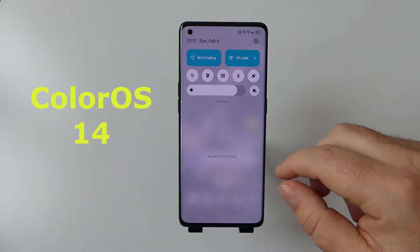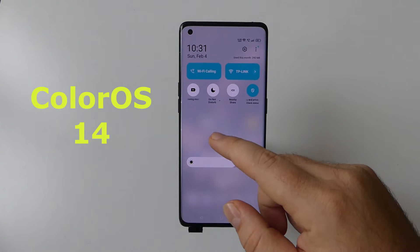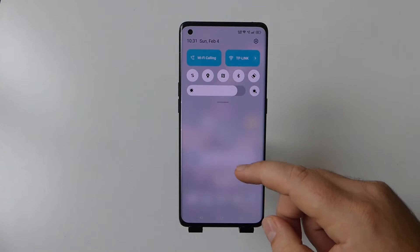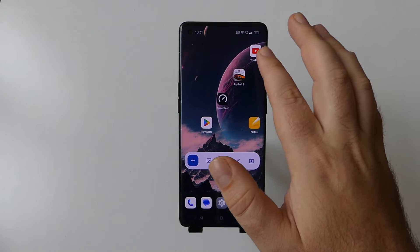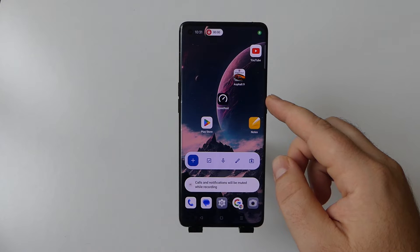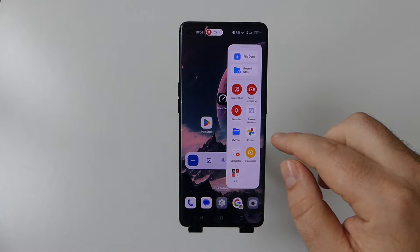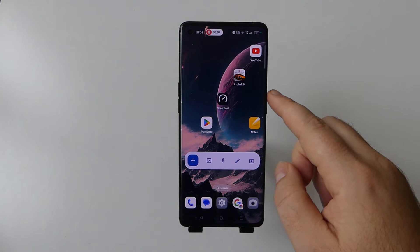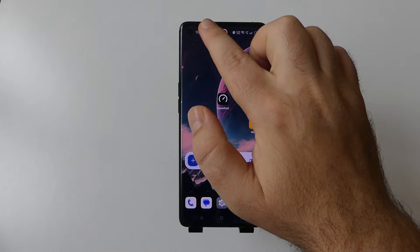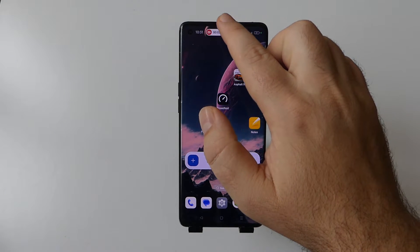OPPO has officially unveiled the ColorOS 14 global version. As one of the first operating systems based on Android 14, ColorOS 14 introduces an optimized aquamorphic design, AI-powered smart features for improved efficiency, upgraded self-developed technology to offer ultra-smooth performance, and easy-to-use tools for safety and privacy protection.